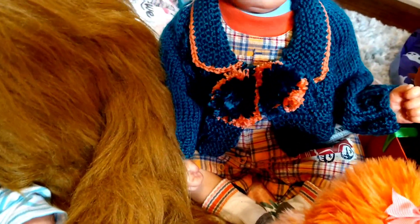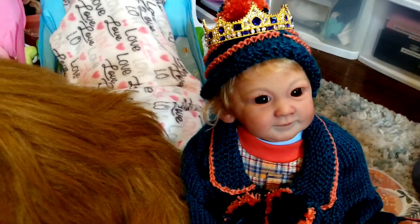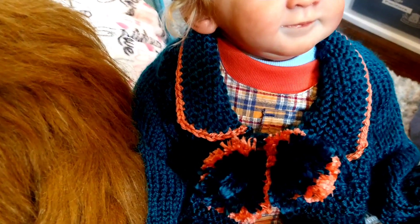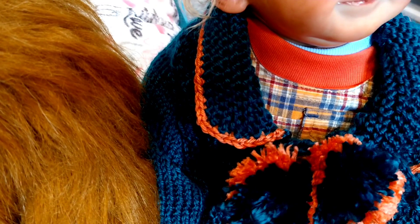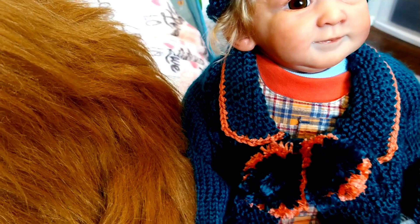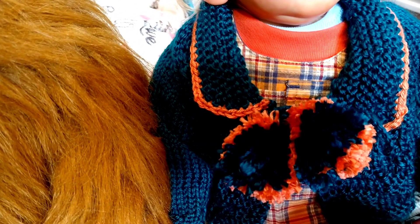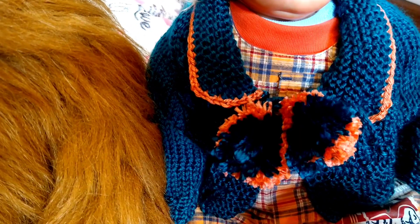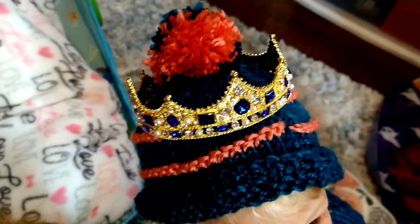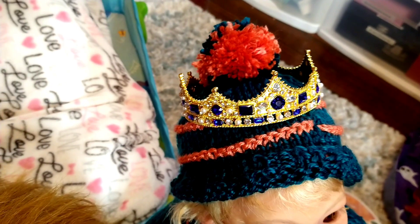Last but not least of the orange section, we have Prince Henry. Prince Henry is wearing a plaid outfit that has orange — it has an orange collar and a light orange and blue plaid. He's also wearing a sweater set that his artist made for him, which has an orange trim. The little pom-pom balls also have orange, and he's wearing his orange matching cap, and of course he's wearing his crown because after all he's the Prince.